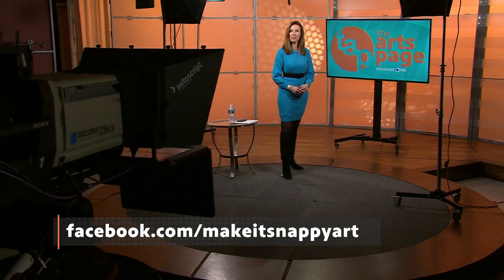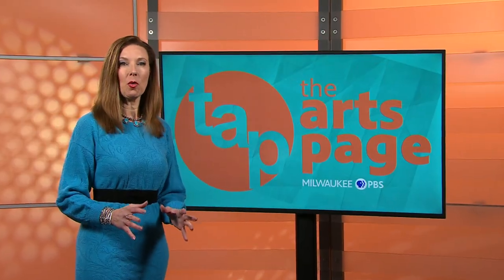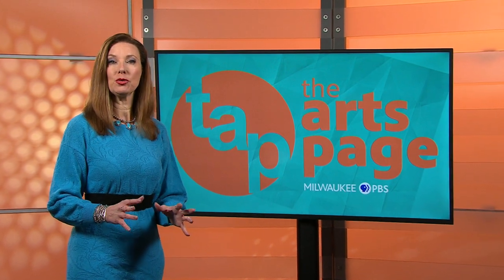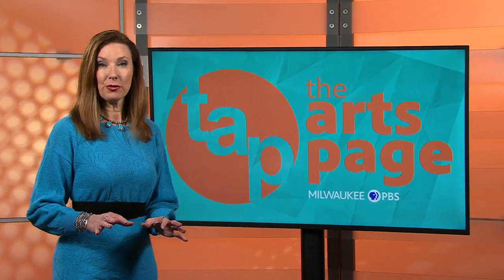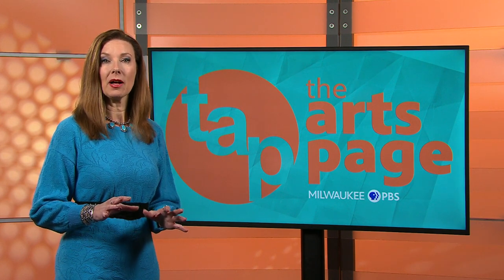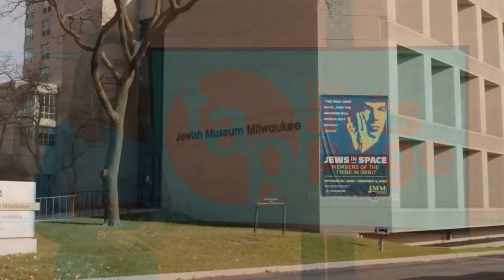To see more of Kelly Sorg's paintings, go to her Facebook page called Make It Snappy Art. Have you gone to the Jewish Museum Milwaukee's exhibition yet? Titled 'Jews in Space: Members of the Tribe in Orbit,' you can see it through February 5th. Curator Molly Dubin tells us about a special program happening this month.